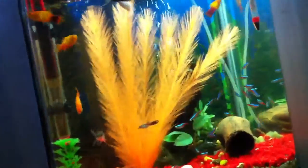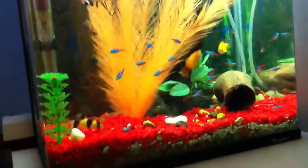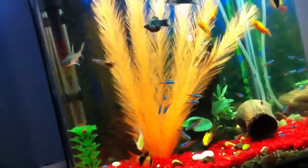Another new thing I got was that orange thing — an orange plant, as you can see. And that's pretty much it, that's my new stuff.